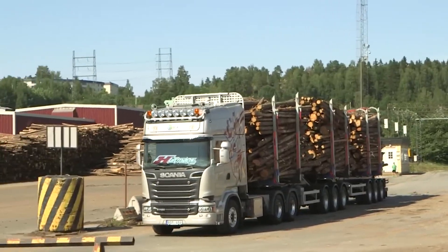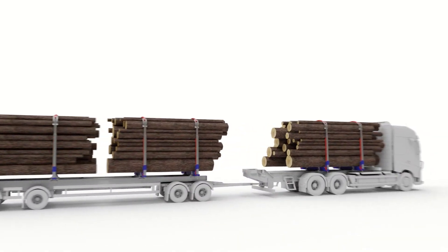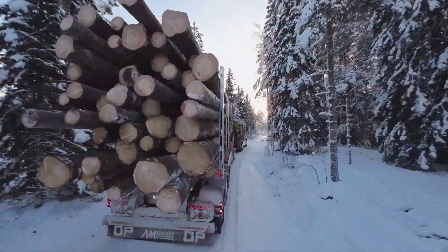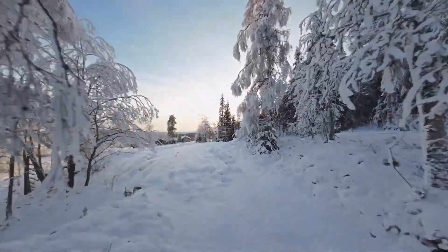No more dangerous stops on the side of the highway. No more wasted time checking straps in bad weather. Just total confidence, knowing that whatever you're hauling is locked in place, no matter what the road throws at you.